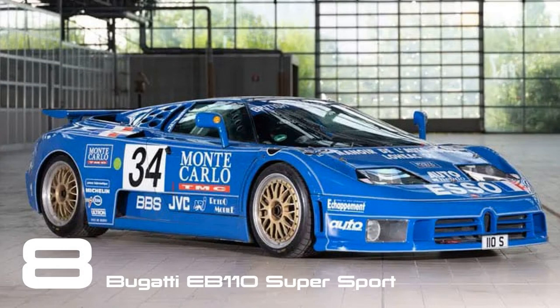Revealed at the 1992 Geneva Motor Show, the revised EB110 showcased its ability to produce over 600 brake horsepower from its quad-turbocharged 3.5-liter V12 engine. It boasted a lighter weight compared to the standard car and incorporated additional aerodynamic enhancements to Marcello Gandini's original design.